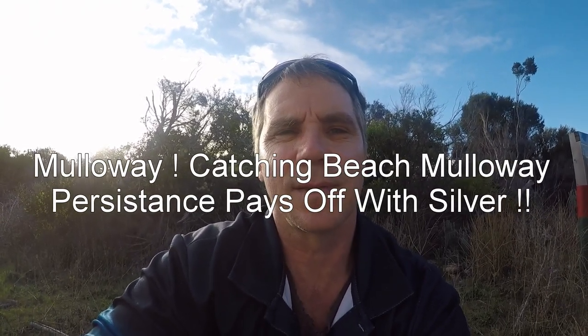Well, welcome back to another episode, guys. Down the beach again, just letting the tyres down. It's been a while since my last trip because of the weather. Every time it comes to the weekend, she blows a gale and rains. But finally made it down here again. She's a bit windy but not too bad - blowing northwest. Hopefully we get onto a few. We'll get these tyres down, get over the beach and set up. See how we go.